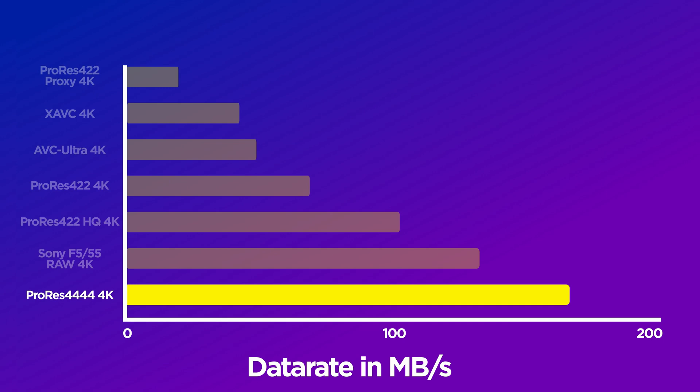This on average requires 165 megabytes per second transfer rate. Going down to ProRes HQ or ProRes 422 would require substantially lower bit rates than that, but let's cover our bases here — this is what we're going with.